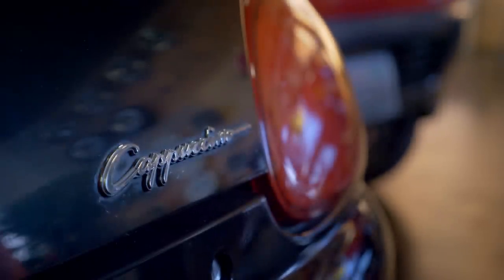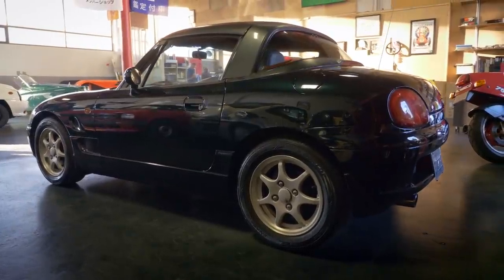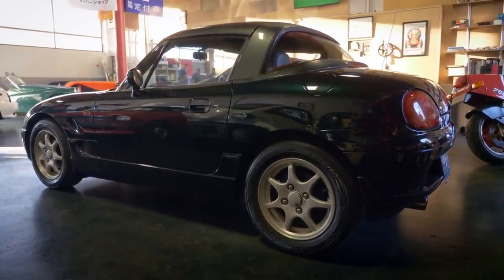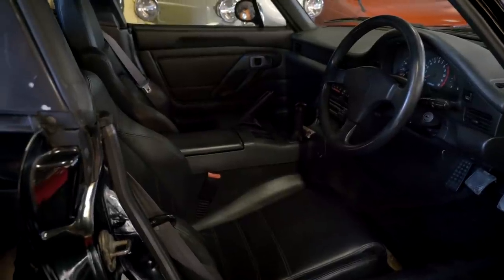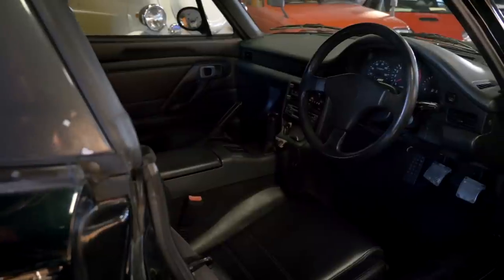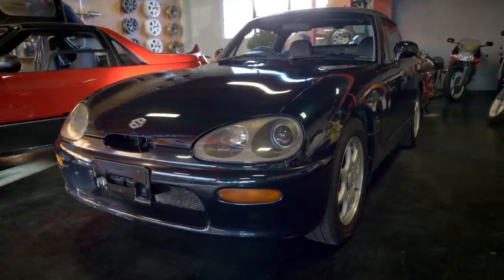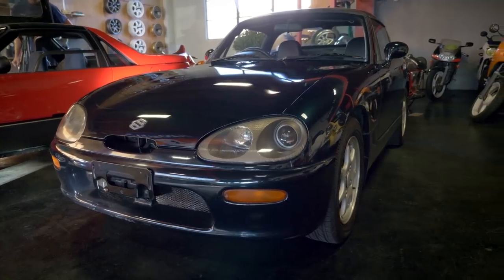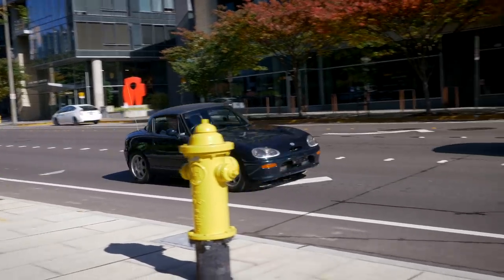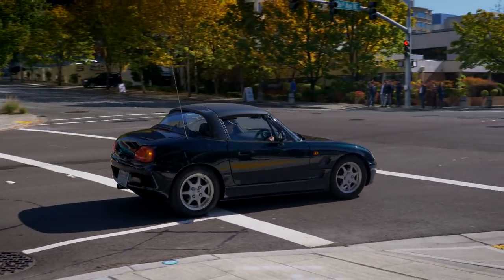Honestly, this car doesn't get too many looks. Unless people are noticing the size, it doesn't really get a 'wow, what is that?' Besides being right-hand drive, this car feels fairly normal. You can fit in it better than the AZ-1 — which isn't really saying a lot — but these are still tiny cars. It looks a little odd in its proportions, but they've packaged a lot of really usable stuff here, including an actual usable trunk.